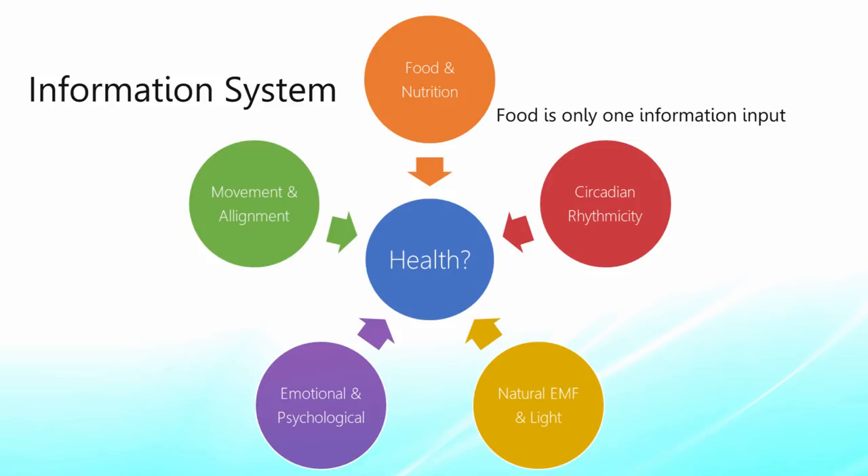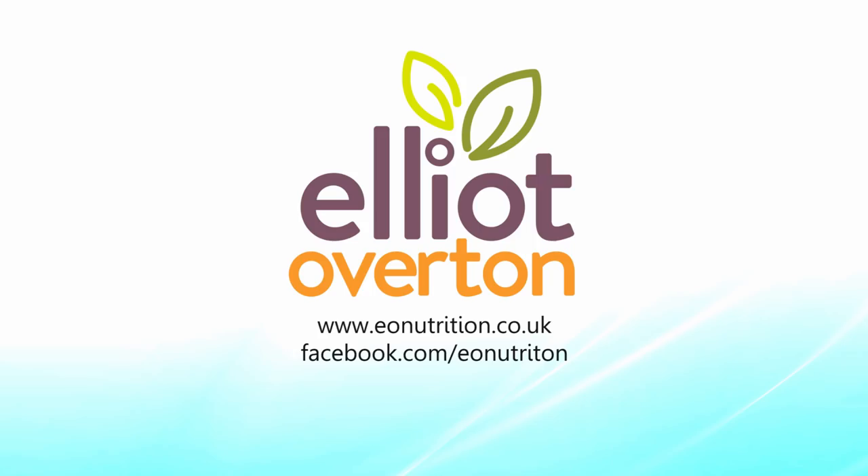If you like this video or found it helpful, please like and subscribe to my page. If you think other people will be interested, share it. You can find me at eonutrition.co.uk and also on Facebook as EO Nutrition. Thank you and I'll see you next time.